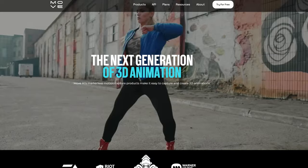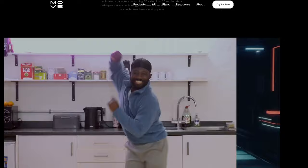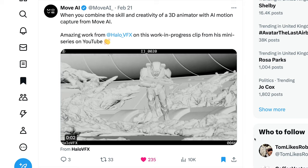Move.ai, who offer an AI powered markerless motion capture tool, have shared some new examples and it's definitely one I want to check out to see how it stacks up against alternatives. It allows you to turn 2D footage into 3D rigged character animation and it looks to be producing clean consistent output with some decent foot locking so these characters aren't sliding around on the floor.